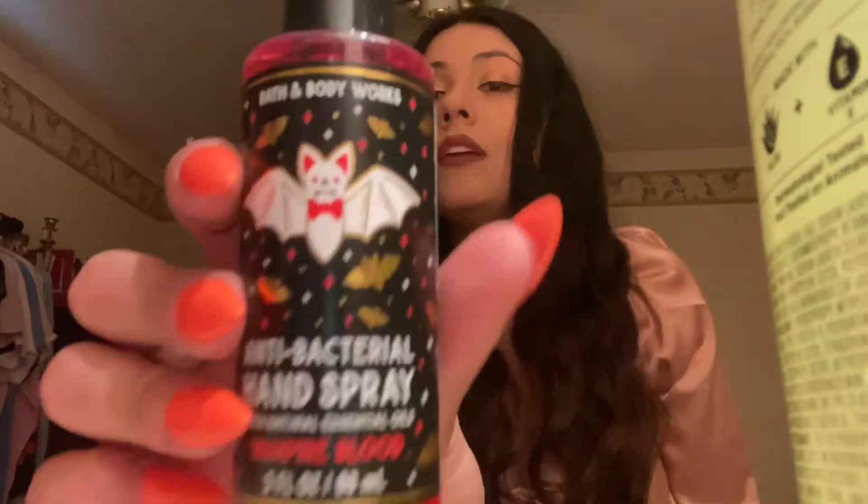I got a Halloween Antibacterial Hand Spray in Vampire Blood. This one I feel like is my favorite scent for Halloween and even Girlfriend — that one is my favorite.